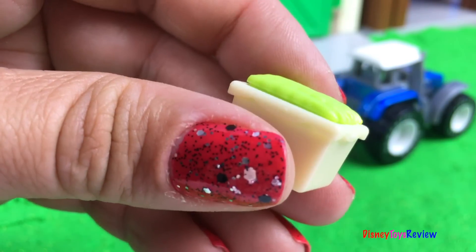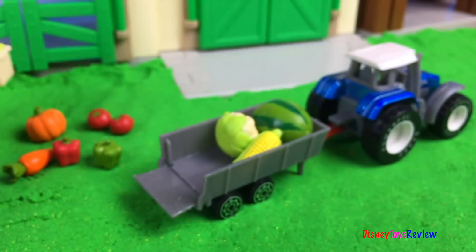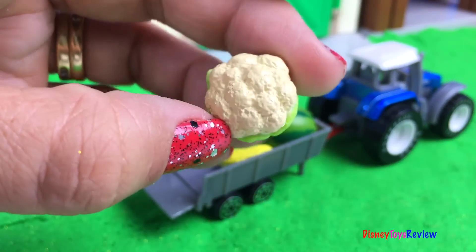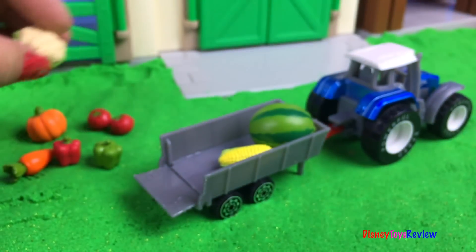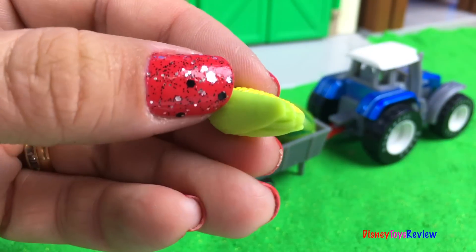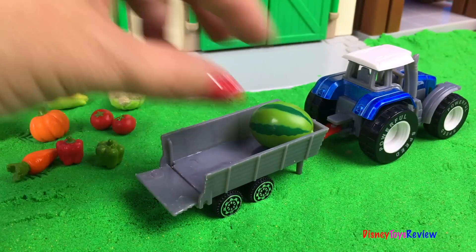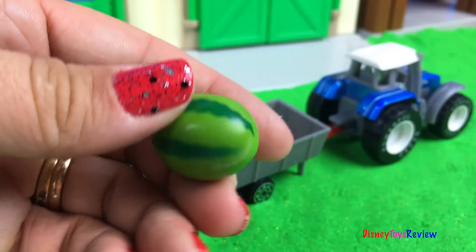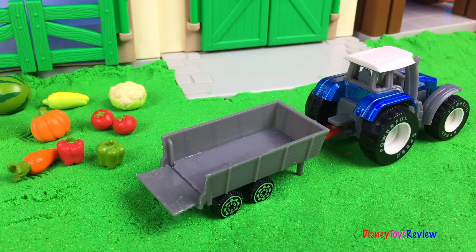Ooh, here are some snap peas. Cauliflower. Corn on the cob. And even some watermelons — so yummy! There are so many different kinds of fruits and vegetables we can find at the farm.